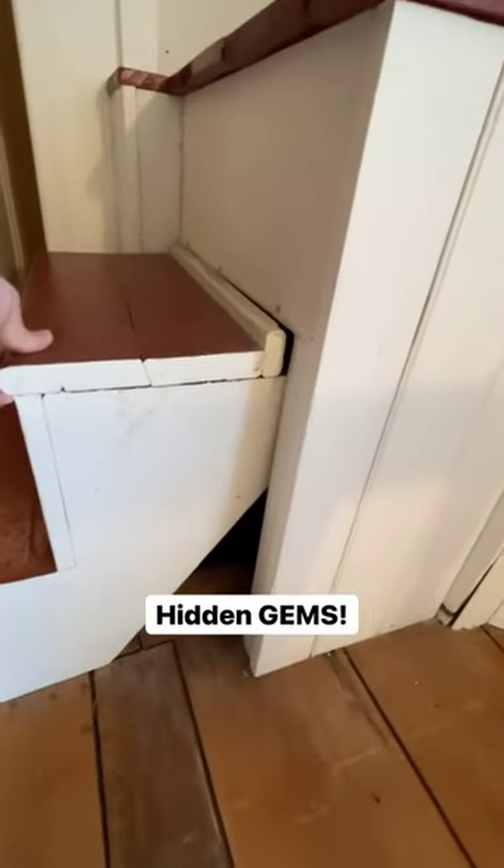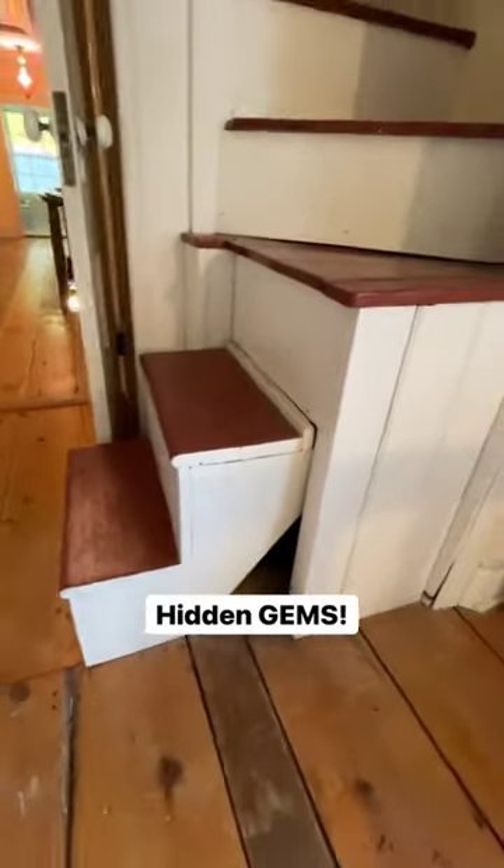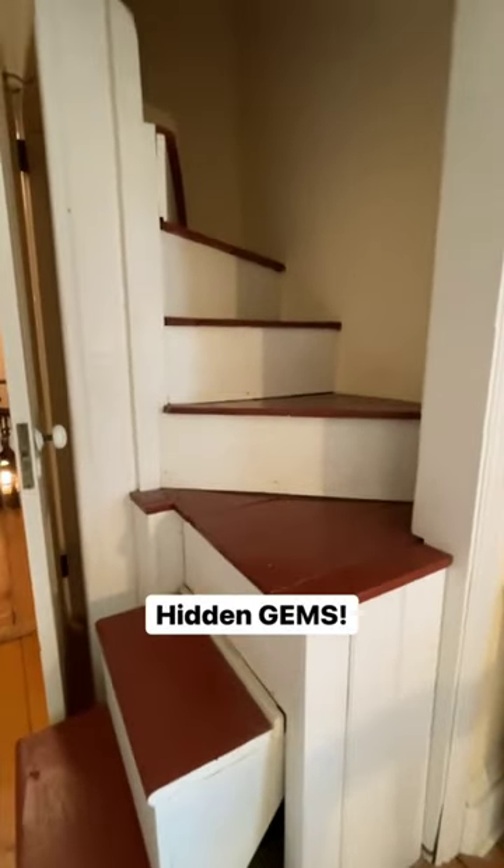First, this cool step that slides under the staircase when not in use. My friend Chris detached it so it can be used as originally intended.